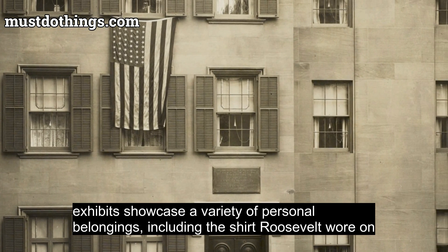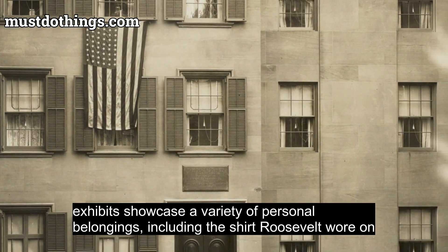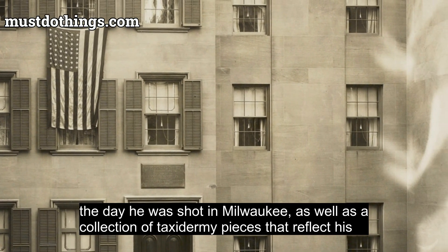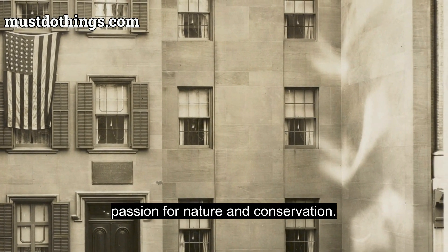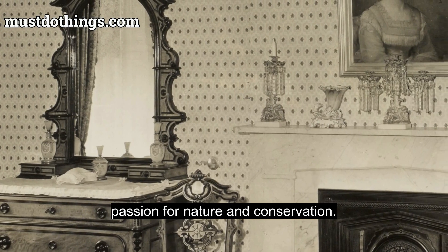The site's museum exhibits showcase a variety of personal belongings, including the shirt Roosevelt wore on the day he was shot in Milwaukee, as well as a collection of taxidermy pieces that reflect his passion for nature and conservation.